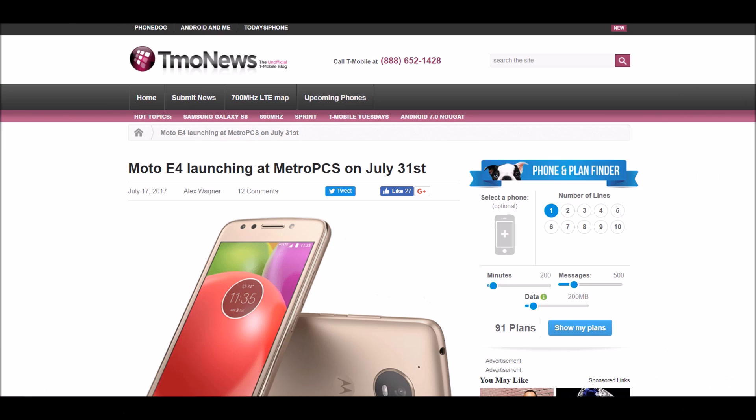Now we have a lot of confusion going on with this phone. A lot of you think we're going to get a fingerprint sensor, and I just really want to clear this up. This is actually on T-Mobile News — T-Mobile's website — and this is going to be the official specs that we are going to be receiving on the E4.